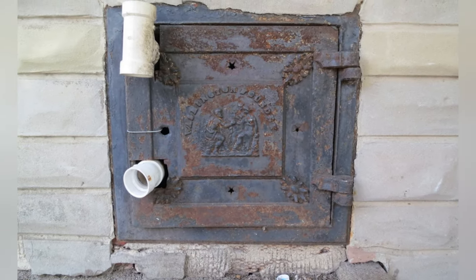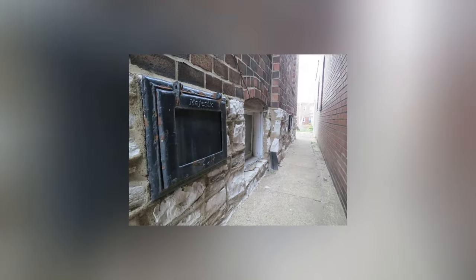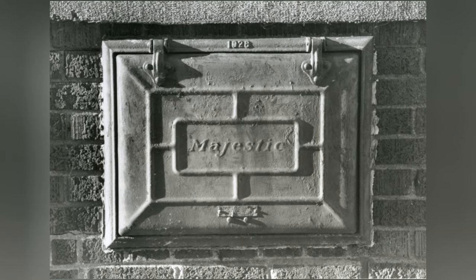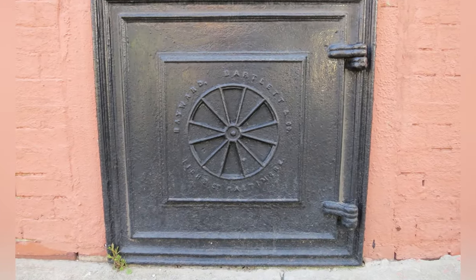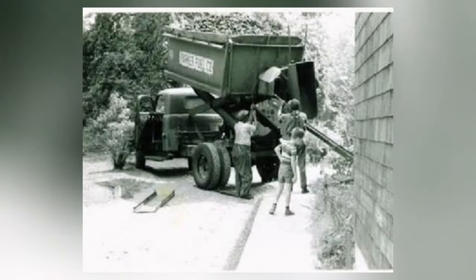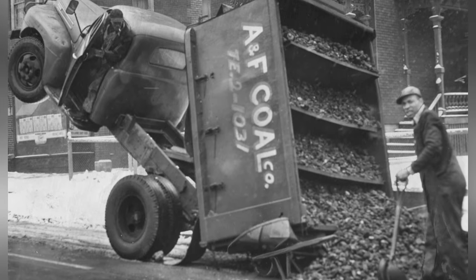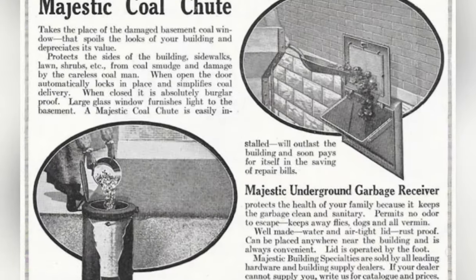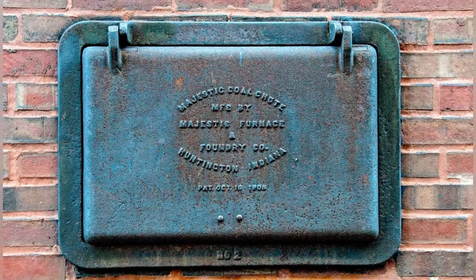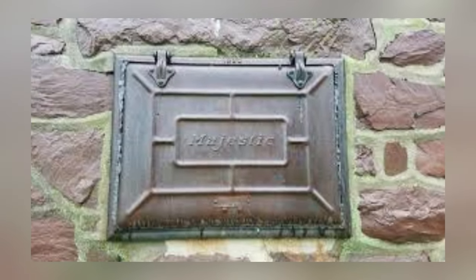A relic of Victorian-era homes, coal chutes facilitated fuel delivery for heating systems. These metal conduits, often concealed within foundations, dispensed coal into basement storage areas, leaving indelible marks on walls. Varied transportation methods, from manual labor to mechanized systems, underscored societal and technological advancements. Interestingly, coal chutes were not only functional but also contributed to the architectural character of homes, with some featuring decorative embellishments or ornate designs.